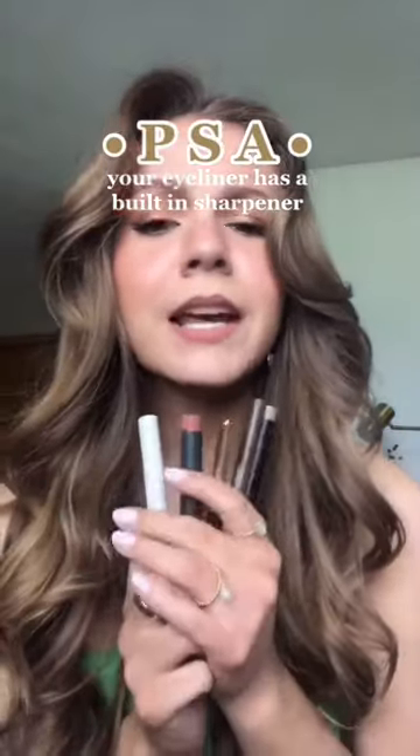It has come to my attention that not everyone knows that eyeliners and lipsticks all have a sharpener on the bottom. Okay, not all, but pretty much all — anything in this stick packaging, basically.